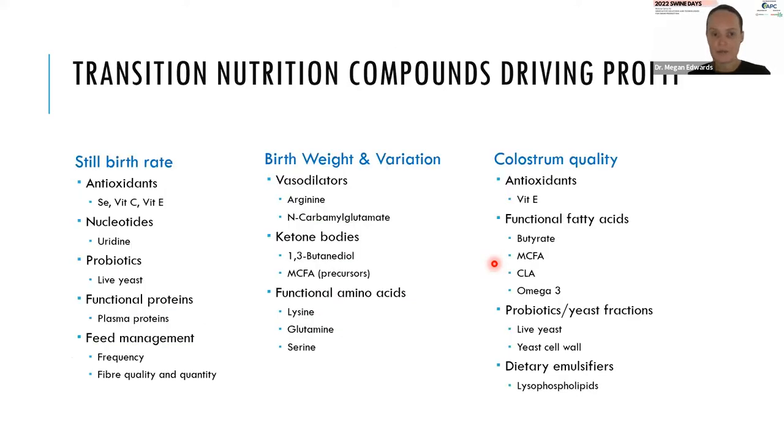Moving on to the transition phase — it's one of the best opportunities we have to positively influence productivity. Three key areas when thinking about transition nutrition: first, stillbirth rate — we need to get pigs born alive; second, good birth weights and minimising variation; and third, once pigs are on the ground, making sure we supply them with the best quality colostrum. There are lots of nutrients proven through publication to improve stillbirth rate, birth weight, or colostrum quality. As an industry, we need to work harder to apply these so we can get maximum profit.